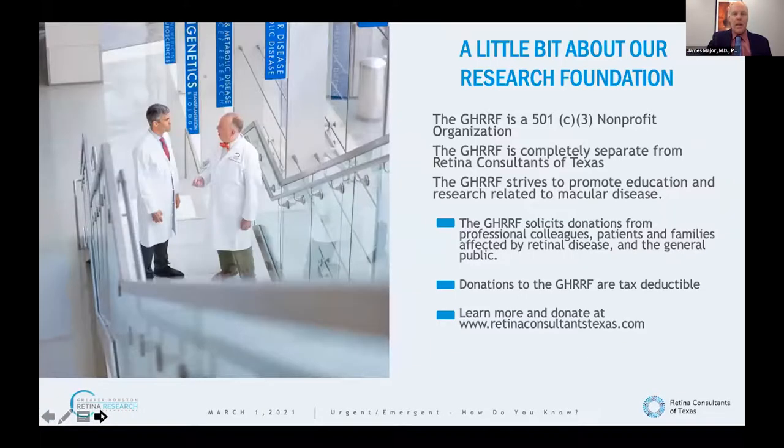A little bit about the Greater Houston Retina Research Foundation — it's a 501(c)(3) non-profit organization that serves to promote retina and macular health. It is a separate financial entity from the clinical aspects of Retina Consultants of Texas, and it is the sponsor of tonight's meeting.